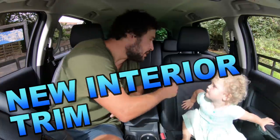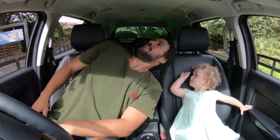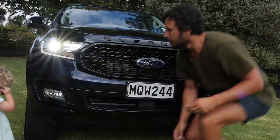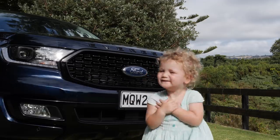Fancy crash avoidance technology. New interior trim — it feels good on you, on your head. By LED light.